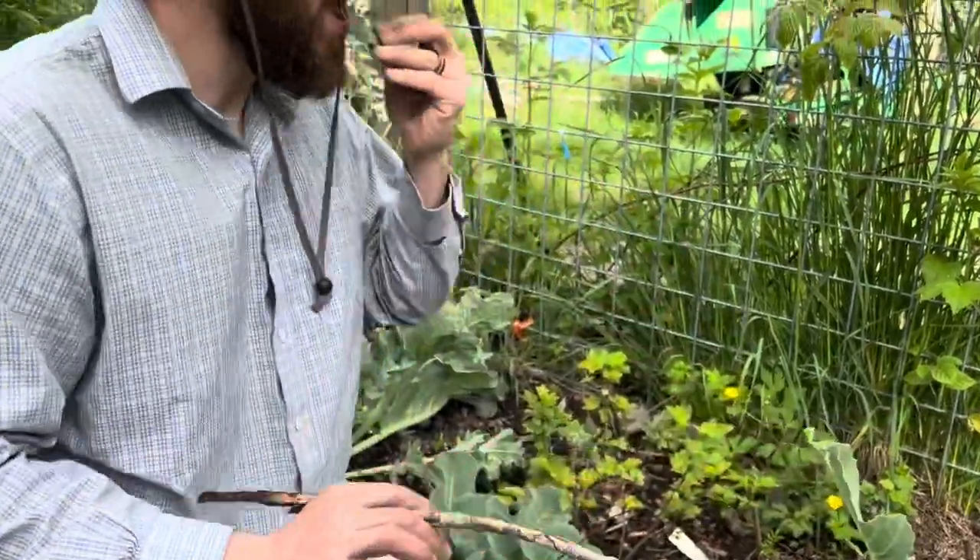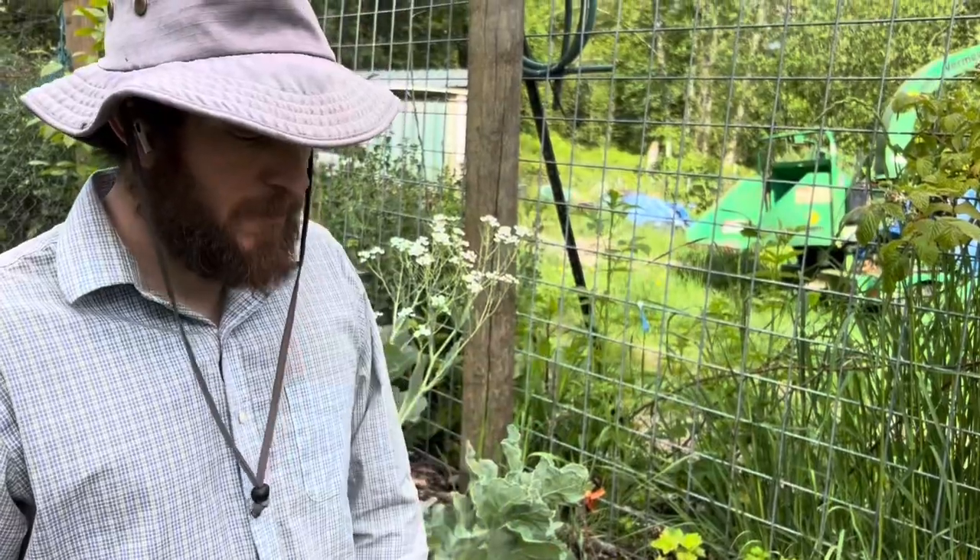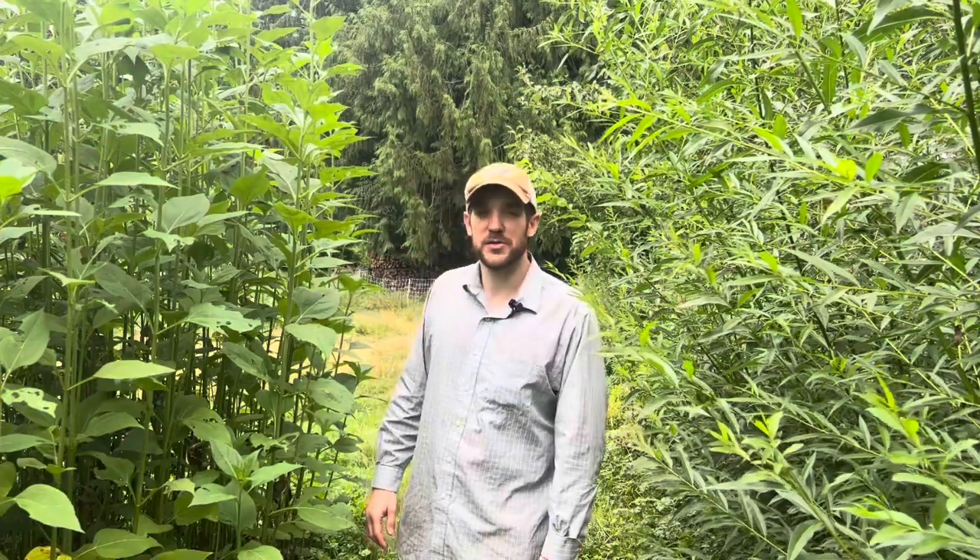In today's video, I'm going to be sharing with you three of my favorite perennial vegetables I grow for leafy greens. I'm Ben Martis with Wild Sprout Nursery, and I've been growing perennial food systems for the past eight years while living at a rental property.